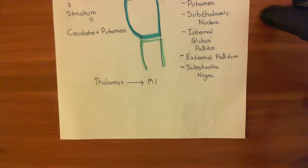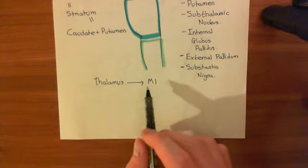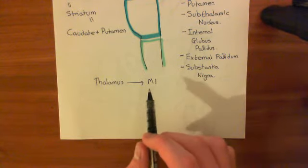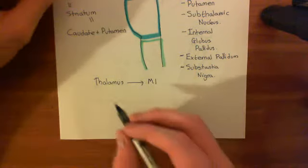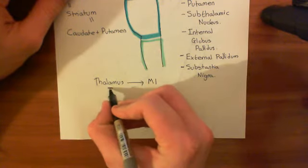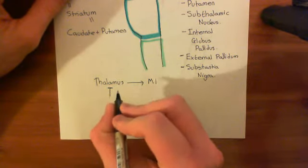If you want a motor plan to actually be initiated — a motor plan that's come from the supplementary area into the primary motor cortex — the thalamus needs to give stimulation to the primary motor cortex. If not, you're not going to get the motor plan initiated. Most of the motor plans the supplementary motor area is producing you don't want to initiate, so you don't want the thalamus sending commands to the primary motor area telling it to initiate them. Usually what you have is another structure sending neurons onto the thalamus and inhibiting it.